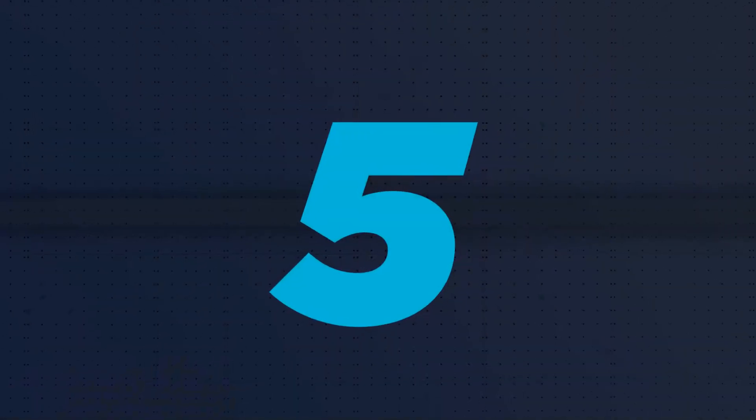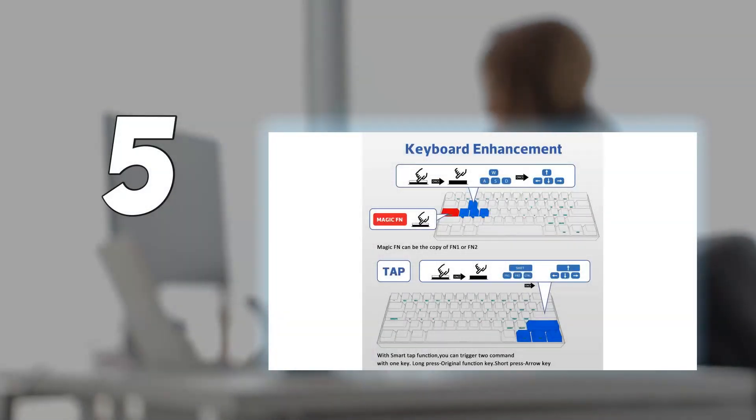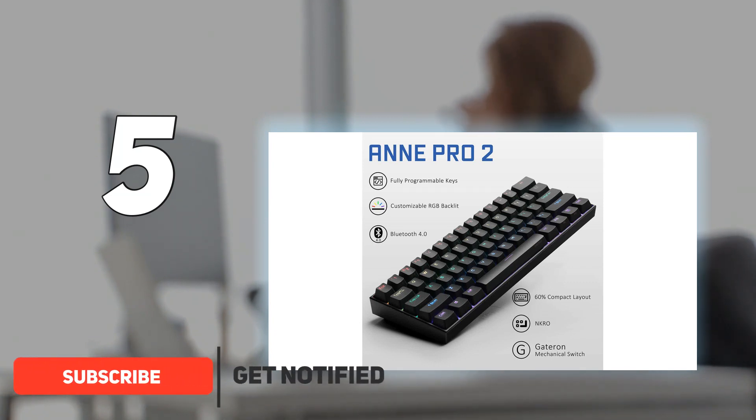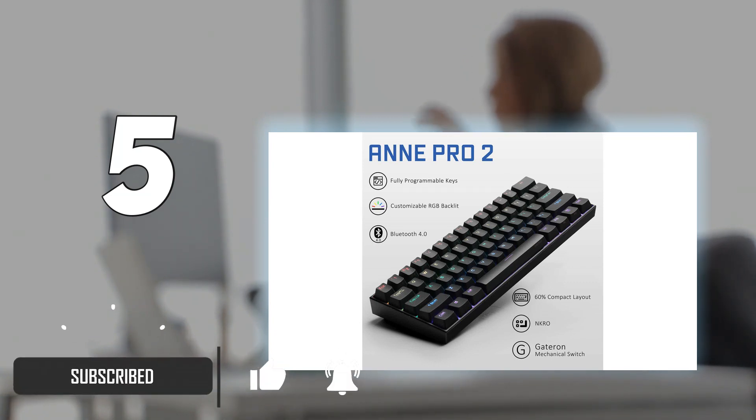Starting at number 5: the Anne Pro 2, 60%. If you're using a mobile device and want a mechanical keyboard, consider the Anne Pro 2. It can be hard to find in stock from some online retailers, but they restock it fairly often.